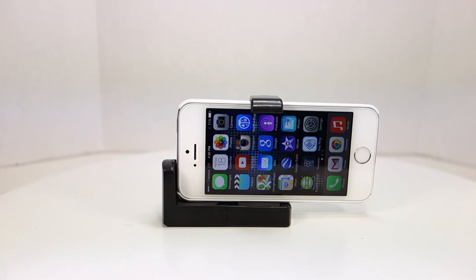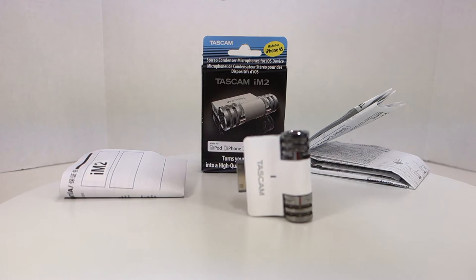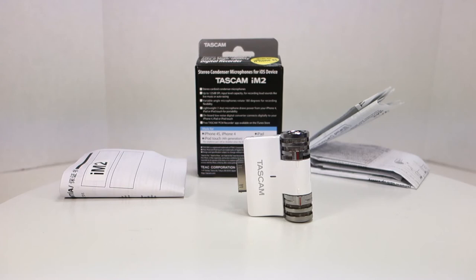Here's the Tascam IM2 — it ships in a retail box. According to the box, it's a stereo cardioid condenser microphone with up to 125 dB SPL input level capacity for recording loud sounds like live music or auto racing. The variable-angle microphones rotate 180 degrees for recording flexibility. It's lightweight at 1.4 ounces and draws power from the iPhone, iPad, or iPod Touch.